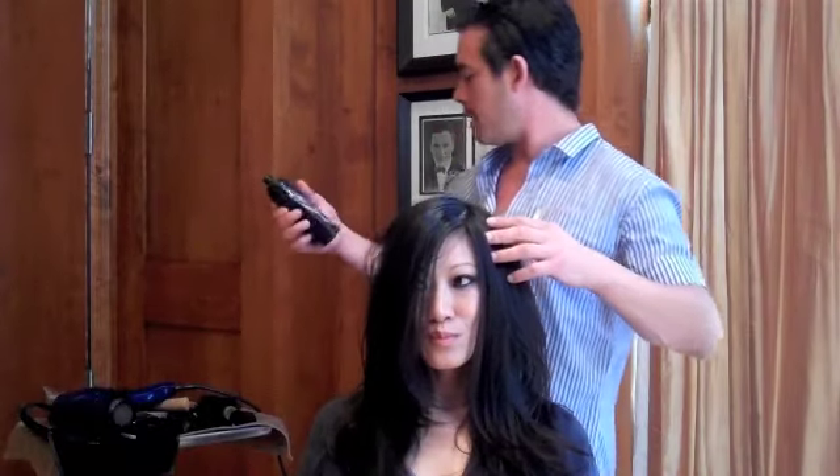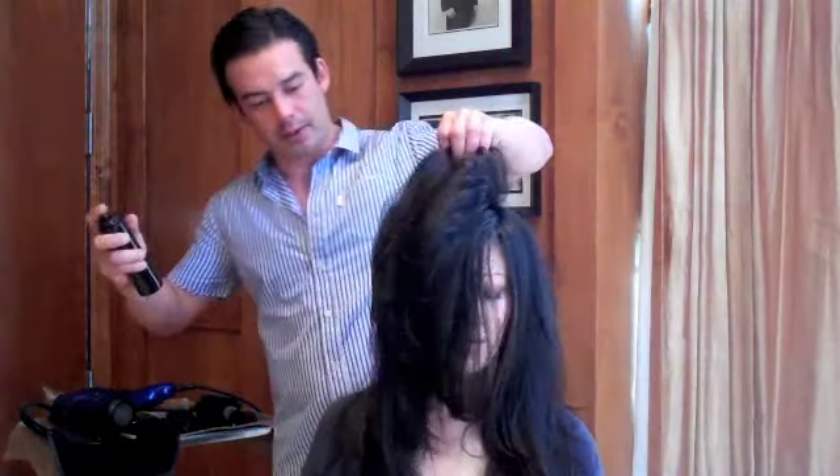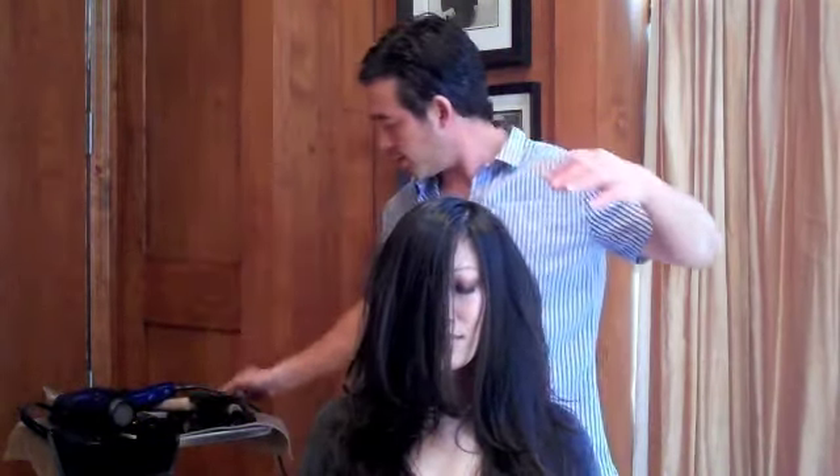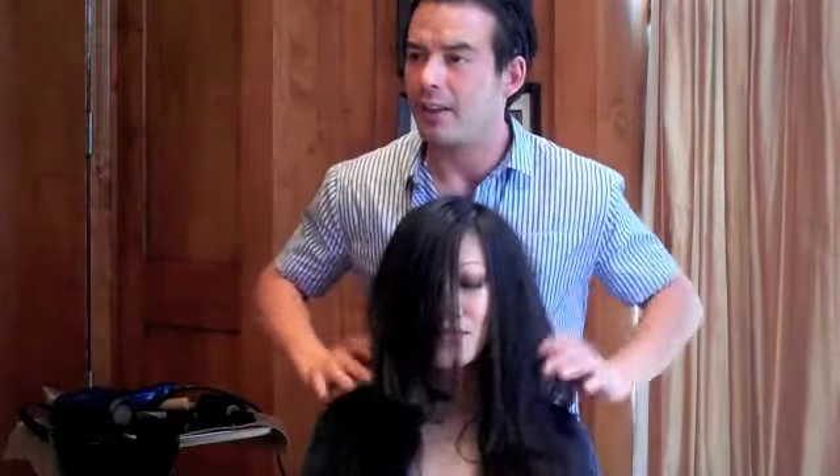Put a little shine on there. I use a little of this to substitute for some shine — the Orbe Royal Blowout. It works really great. I'm just going to mist it a little bit. It smells great and it works really nice. Look at the silicone. Alright, that's it. Thank you.